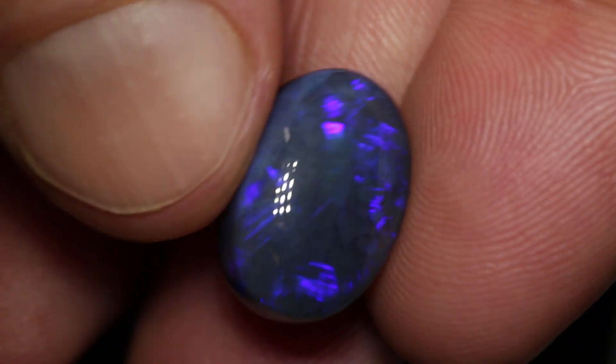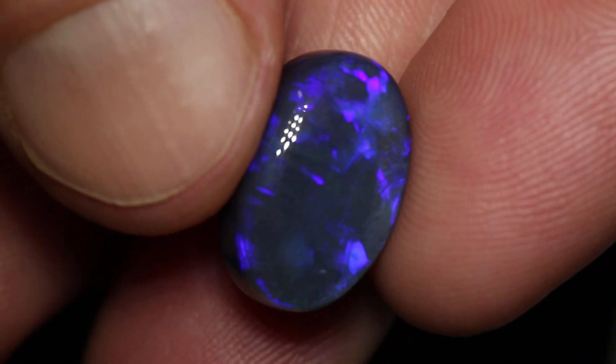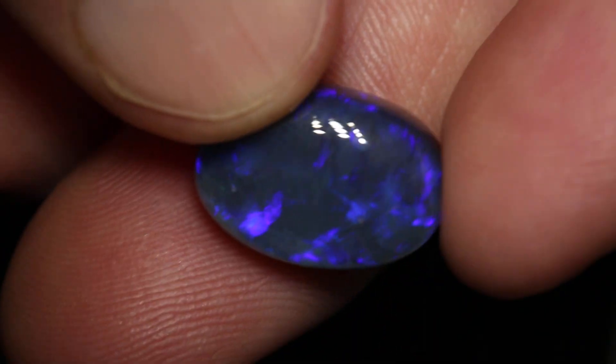Still a very nice stone. It's quite large. I think a pendant would be best. And this features in one of my YouTube videos.